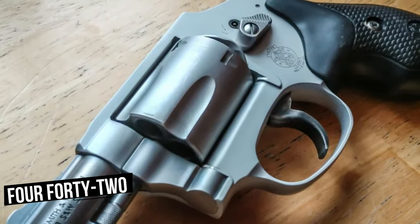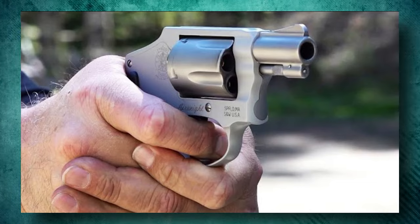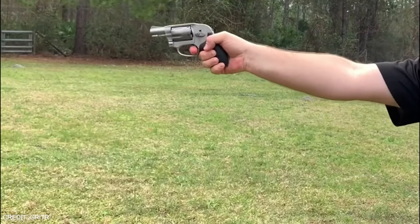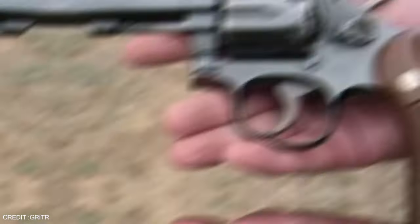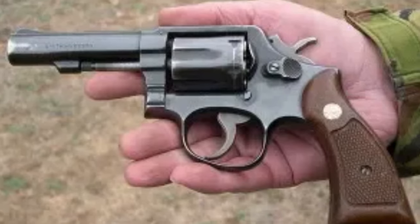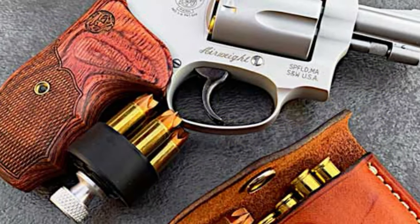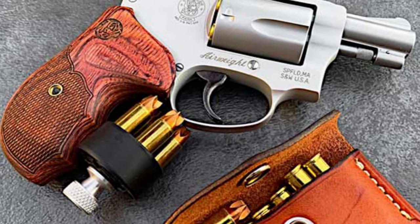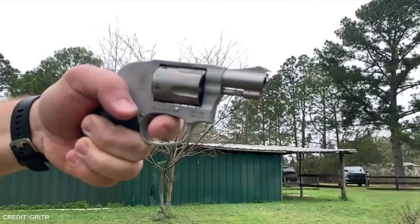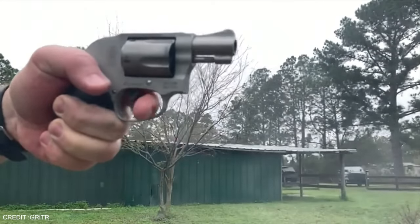Other versions, most notably the 442 and 642, do not allow you to thumb-cock the hammer at all — the frame contains the entire hammer. However, you can stage the trigger to simulate the single-action pull of an exposed hammer model. The 638 is used for a variety of purposes, including concealed carry. The gun is small enough to be carried in a pocket. The Smith & Wesson 638 Airweight is precise, has a smooth trigger pull, and is also lightweight and easy to carry, making it an excellent choice for shooters looking for a tiny, lightweight pistol that is easy to hide.